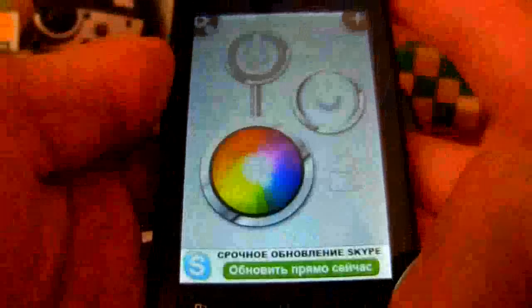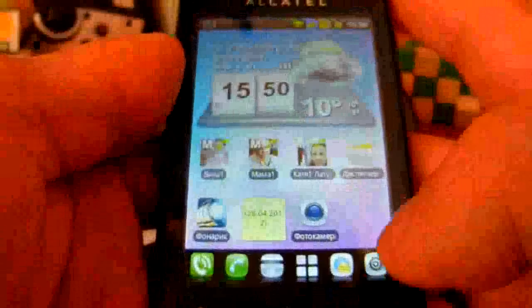Режим фонарика. Вспышки нет, но помогает вот эта штука — светит довольно-таки мощно, в темноте как бы помогает. Сейчас жалко не темнота, но поверьте — пучок такой нехилый. То есть экран на максимум сразу светит.